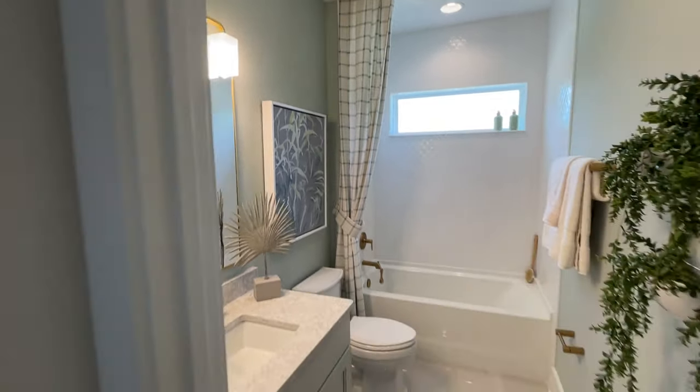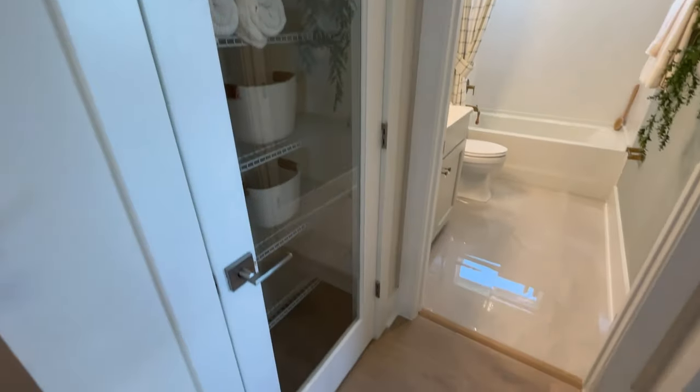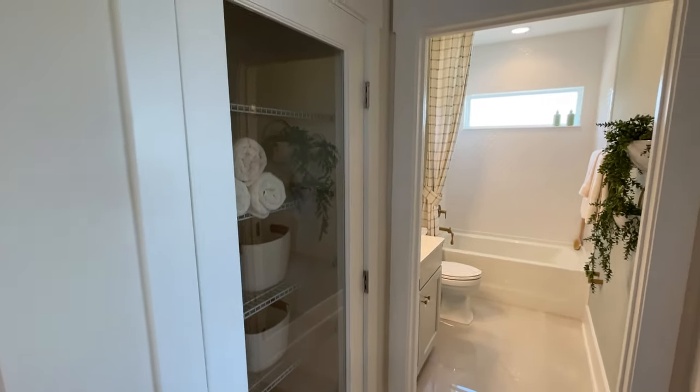Definitely think everyone should do that tile to the ceiling. Lots and lots of storage here in this villa.